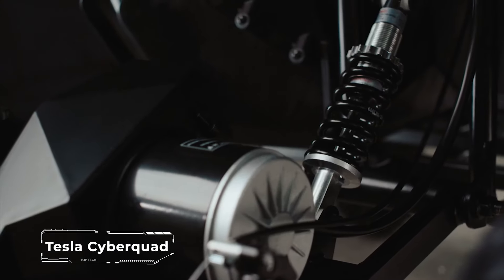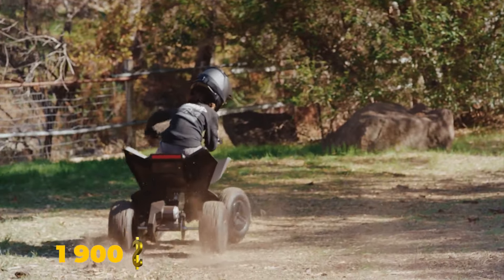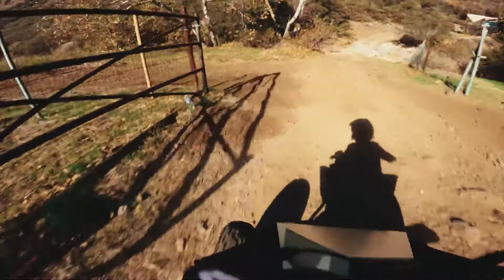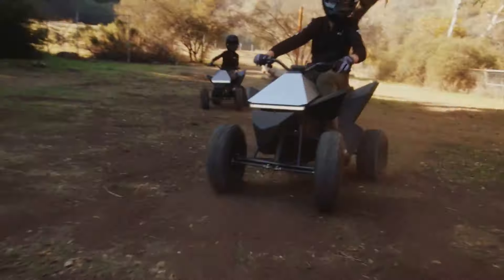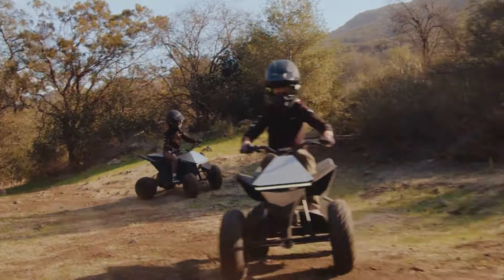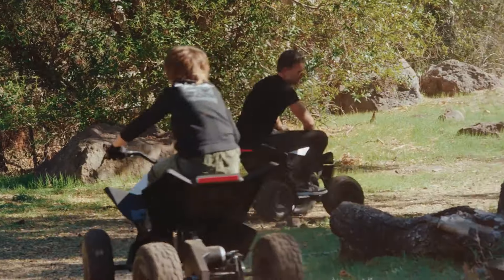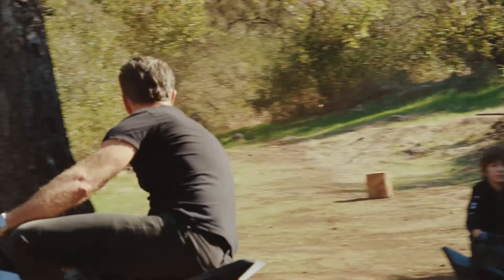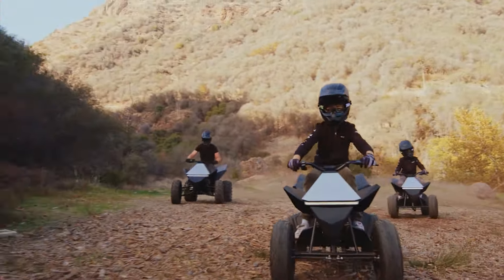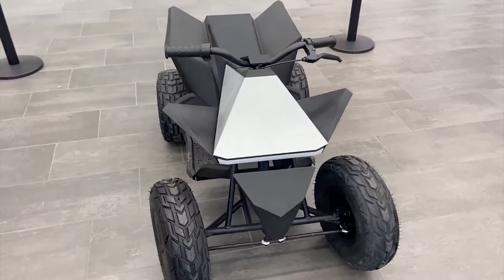The new Tesla Cyberquad for kids is a compact electric ATV, which is a relatively inexpensive vehicle at a price of up to $1,900. The company positions its new model as an ATV for children aged 8 to 12 years. It is powered by an electric motor with a capacity of 0.48 horsepower, and a small battery provides a power reserve of 8 miles. One can fully recharge the battery pack in just 1.5 hours. The ATV is equipped with a steel frame, a padded seat, adjustable suspension, and rear disc brakes.